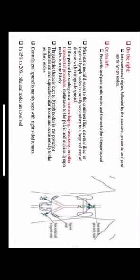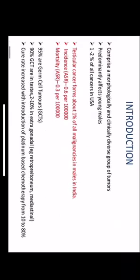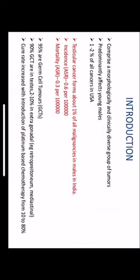Metastatic nodal disease to the common iliac, external iliac, or inguinal lymph nodes is usually secondary to a large volume of disease with retrograde spread. If the patient has undergone herniorrhaphy, vasectomy, or other transcrotal procedures, metastasis can also occur to the pelvic and inguinal lymph nodes, through the thoracic duct to the posterior mediastinum and supraclavicular fossa, and occasionally to the axillary lymph nodes. Contralateral spread is mainly seen with right-sided tumors, and in 15 to 20 percent of testicular tumors, bilateral lymph nodes are involved.